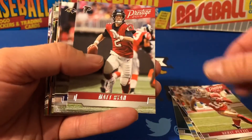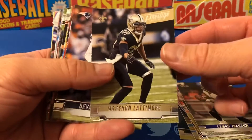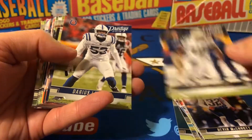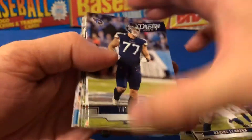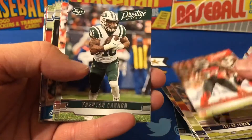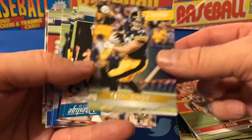There's Greg Zuerlein, Dante Pettis, Matt Ryan, there's Lamar Jackson second year card, Marshawn Lattimore, Devin McCourty, Uchenna Nwosu, Darius Leonard. There's Derrick Henry — big Titans fan. Jason Pierre-Paul, Trent Buchanan. There's Jameis on the Saints now as a backup, Travis Kelce, Vance McDonald.